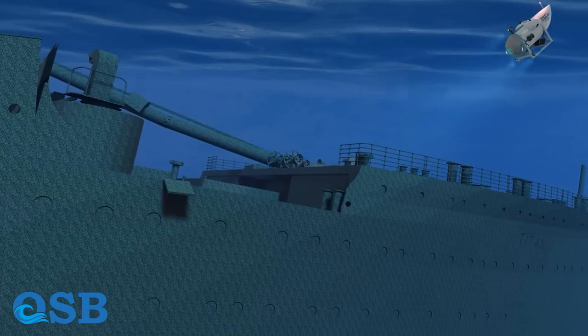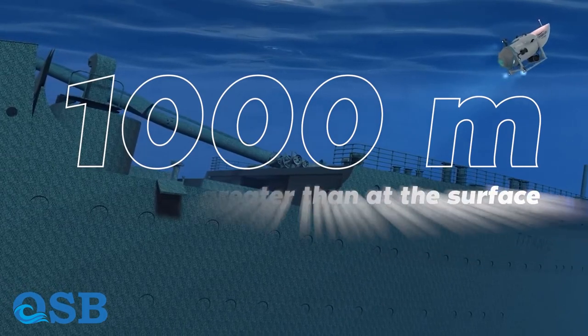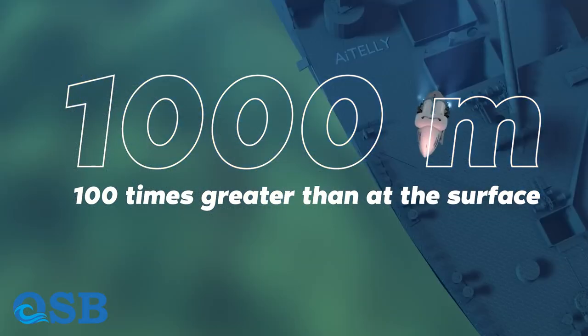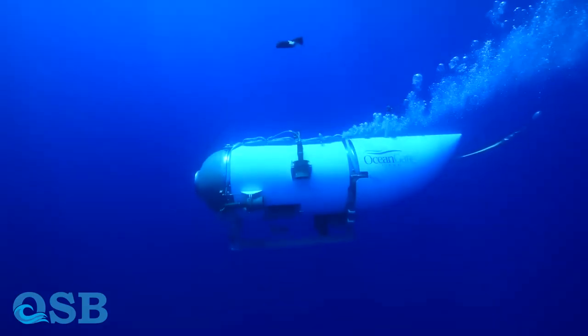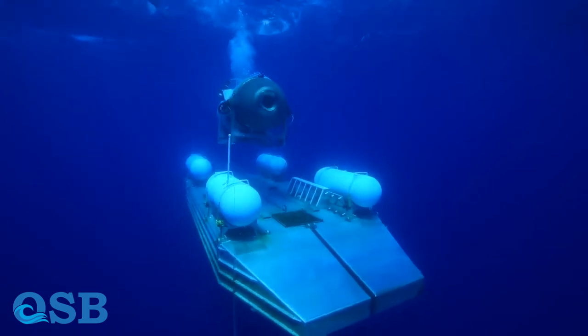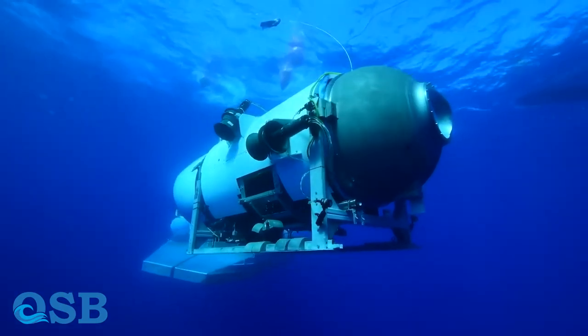For example, at a depth of 1,000 meters, the water pressure would be around 100 times greater than at the surface. These immense pressures pose significant challenges for deep sea exploration and require specialized equipment and materials to withstand them.